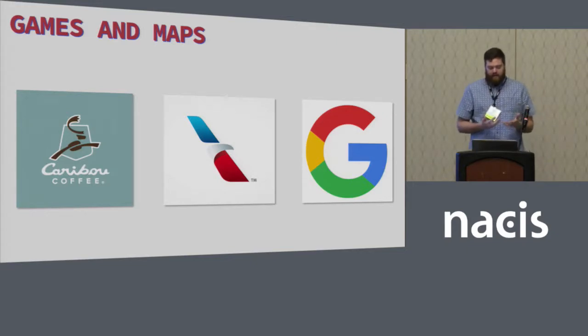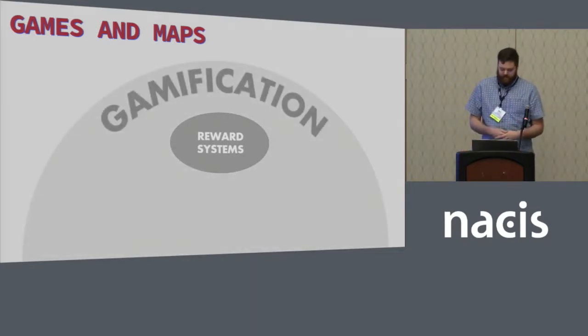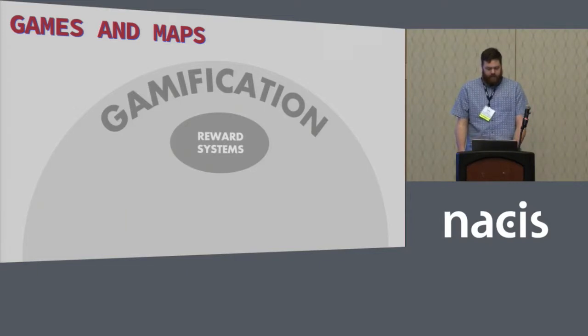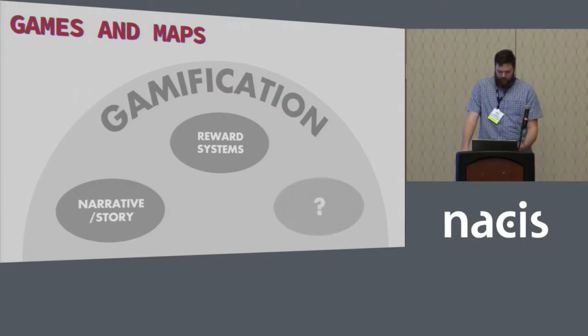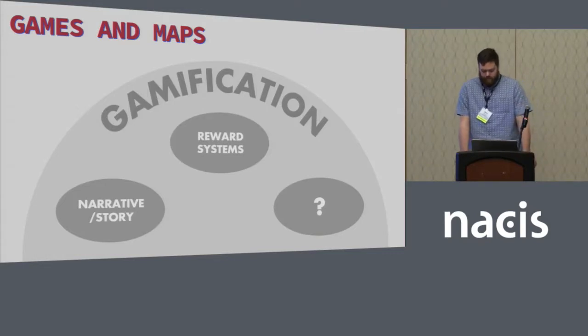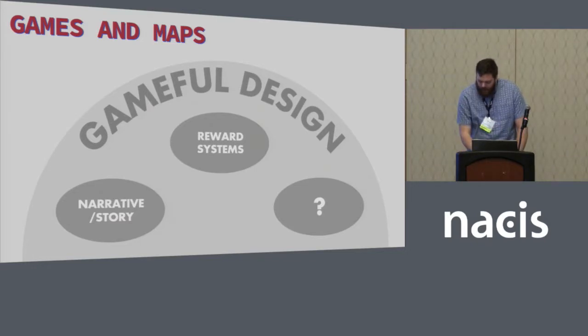But what if we're not designing a map for repeated use? Or if we are, maybe a reward system isn't appropriate or seems possible. In fact, reward systems are just a small subset of how you can gamify something. Another very popular game element included in maps is narrative or story, which is definitely an important aspect of video games today. Now that I've beaten the word 'gamification' to death, I want you to forget it and replace it with the prettier-sounding 'gameful design.'